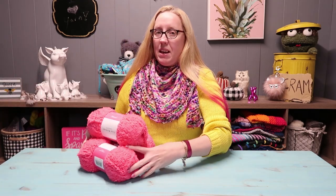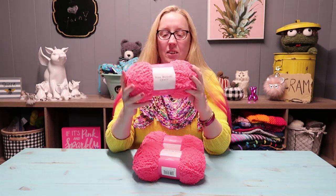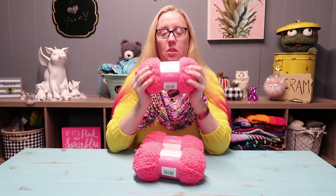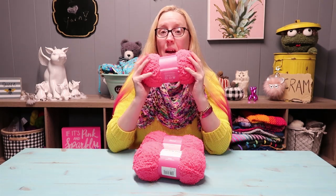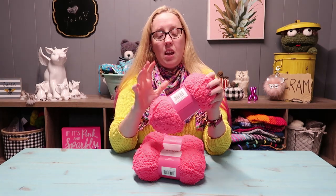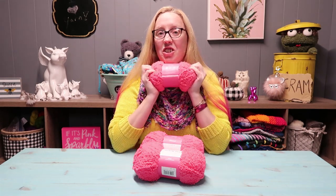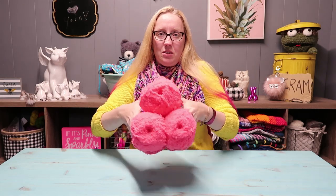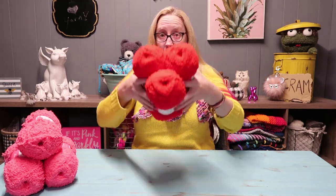First off, you're gonna get three skeins of this amazing pink. This is the Isaac Mizrahi craft yarn and it's a number five bulky — oh, it is so soft, I want to make like a big blanket to cuddle under. You get 186 yards, and this color is my favorite. It's Alice in Wonderland through the looking glass inspired, and this color is called Cheshire — my all-time favorite. So this is gorgeous pink, and you get three of these.